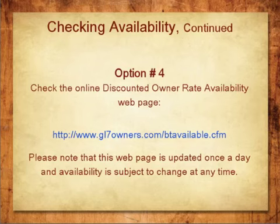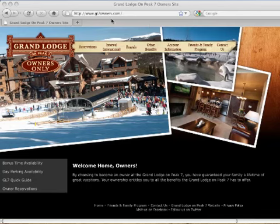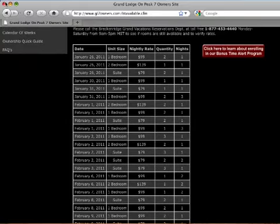Option 4: You can also check the online Discounted Owner Rate Availability webpage. Please note that this webpage is updated once a day and availability is subject to change at any time. This screen shows you what dates and unit sizes are available and at what price. The last two columns to the far right show how many of each unit we have and for how many nights. Simply go to www.gl7owners.com and click into the first item listed in the box, which says Bonus Time Availability.